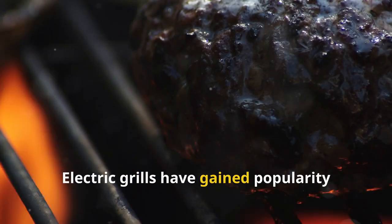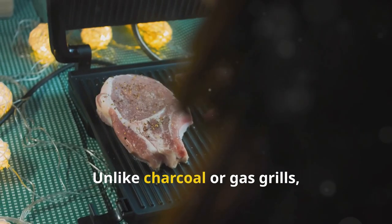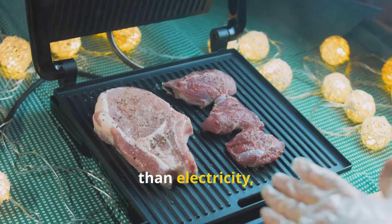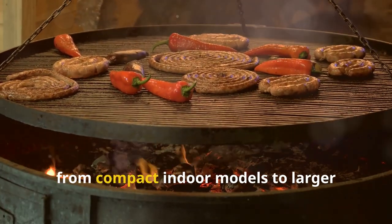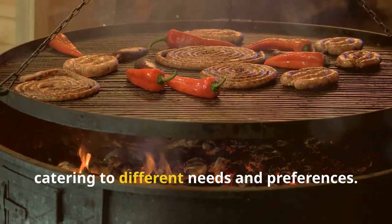Electric grills have gained popularity due to their ease of use and versatility. Unlike charcoal or gas grills, electric grills require no fuel other than electricity, making them a cleaner and more convenient option. They come in a variety of styles, from compact indoor models to larger outdoor versions, catering to different needs and preferences.